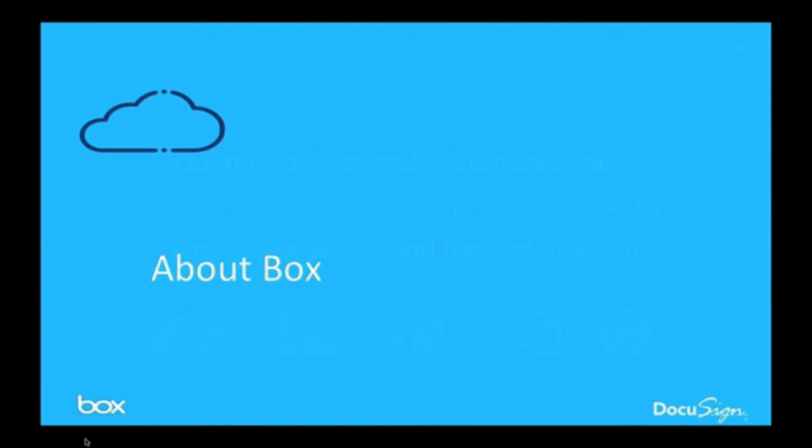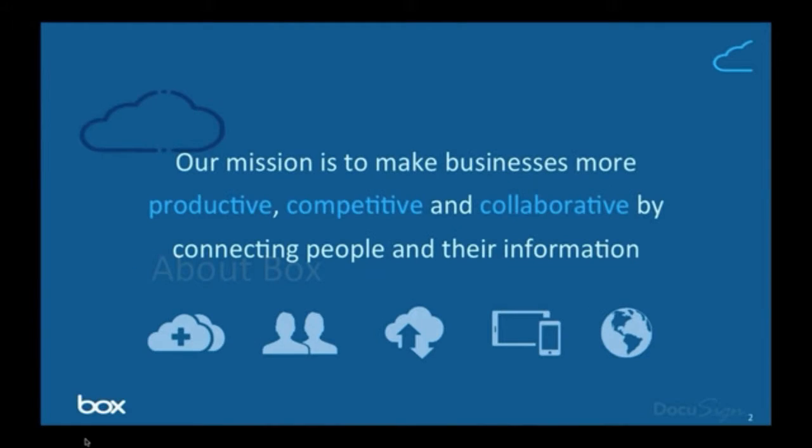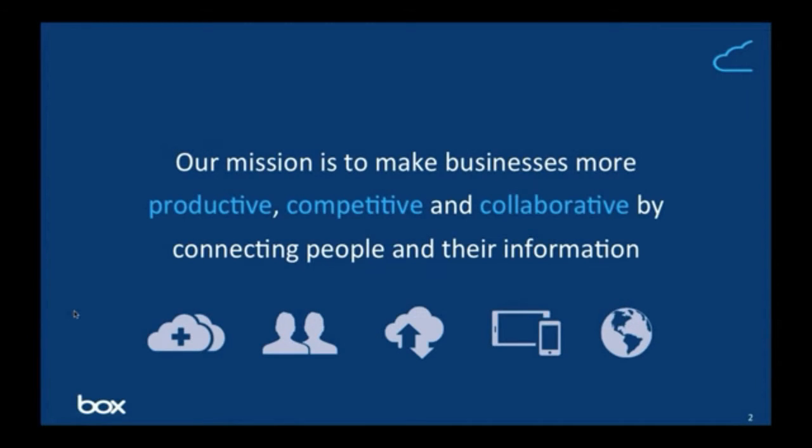Hi, this is Pedro from Box and Miam. I'll start by introducing a bit about Box. Box was founded in 2005 by Dylan and Aaron Levy. They had a very specific challenge where they were working on a project together and wanted to access content stored in lots of different places — and that's how Box was born. The mission even back then was around accessing content and making businesses or staff more productive, competitive, and collaborative by connecting people with all the information they need.